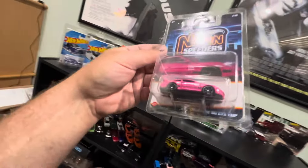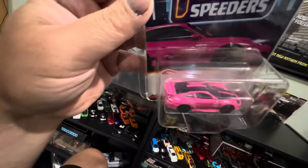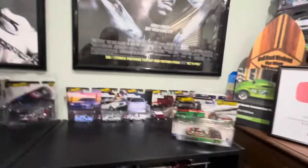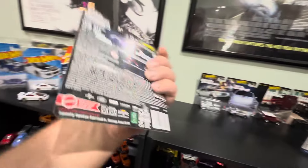We also came across a few of the Neon Speeders. I left them all behind except for this hot pink Porsche 911 GT3 — we picked this up for Carmen's collection. Anything pink just jumps out at me and screams Carmen, so we picked that up for her.